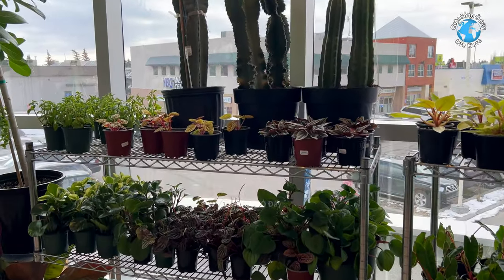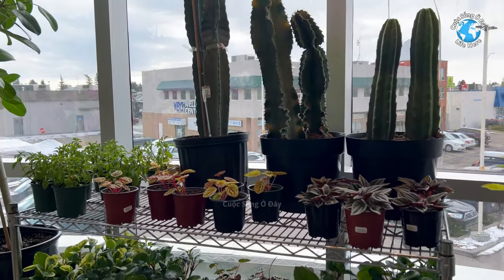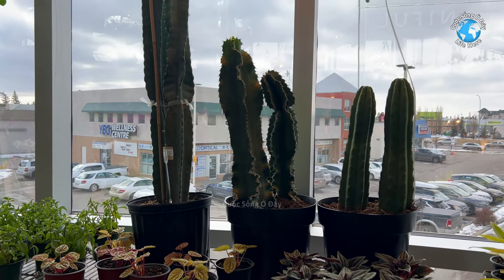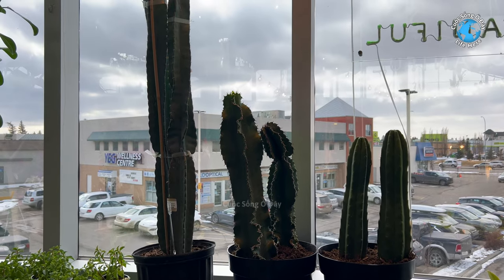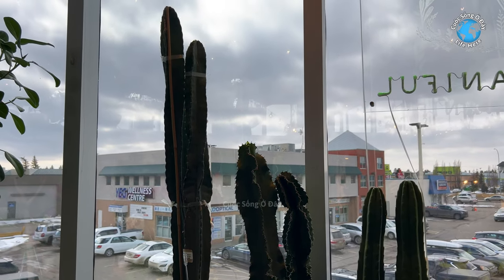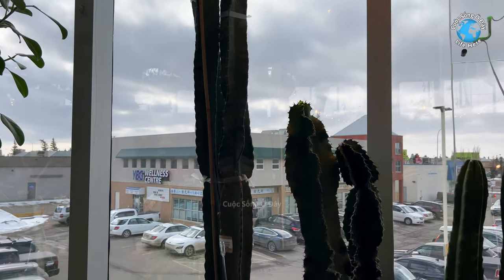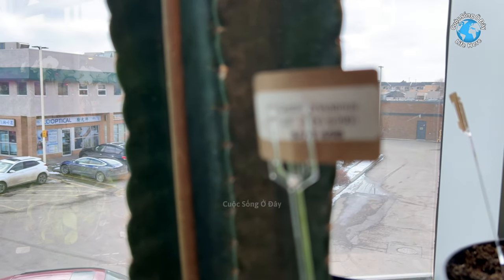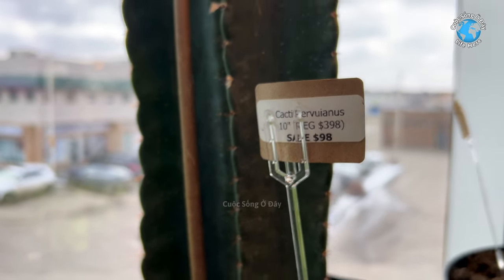4 cây đó. Để có mấy cây xương rồng nè. Mấy cây này cao khoảng gần rưỡi đến 2 gang. Còn cái cây bên này thì khoảng 3 gang. Thì coi họ bán cây này bao nhiêu đây, sao không thấy rõ đâu. Cái này là 98 đô.